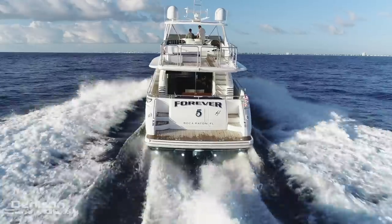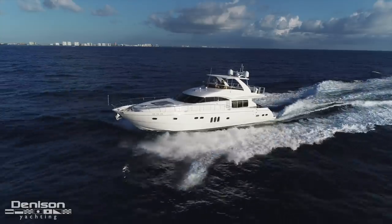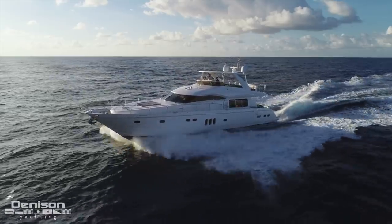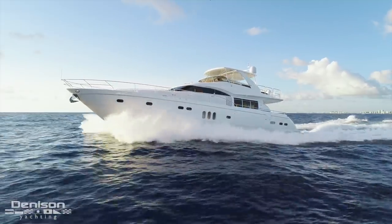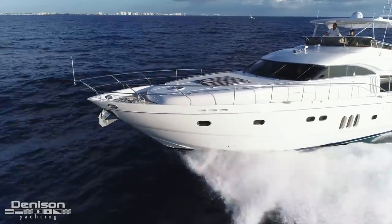Built in England by Princess Yachts and delivered in 2006 to our original owner, this 75 defines what success looks like in the eyes of a yacht builder and epitomizes the features buyers look for in this size range. When this model was first introduced, it quickly became wildly popular, especially here in the Americas. The success of this model laid the foundation for what Princess Yachts has become, one of the most coveted production-style motor yachts on the water. Forever 5 delivers in four major categories that are extremely critical when selecting a yacht: performance, style, aesthetics, and quality.